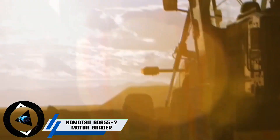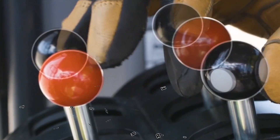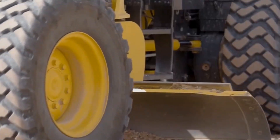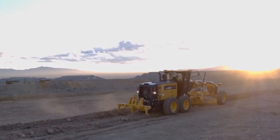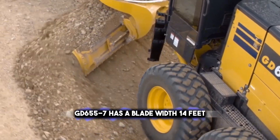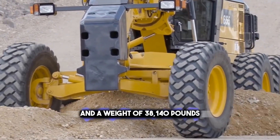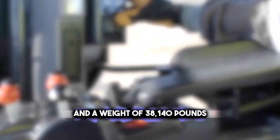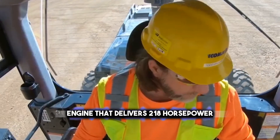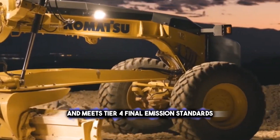Moving on to the Komatsu GD 655-7 Motor Grader — a high-performance and fuel-efficient machine that can handle a wide range of grading tasks, such as road construction, site preparation, and slope cutting. The Komatsu GD 655-7 has a blade width of 14 feet and a weight of 38,140 pounds. It is powered by a Komatsu SAA 6D-107E3 engine that delivers 218 horsepower and meets Tier 4 final emission standards.